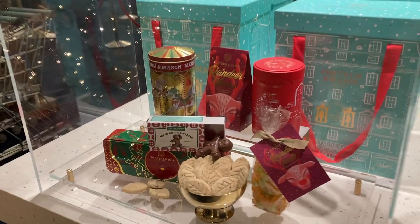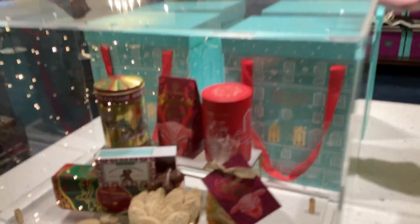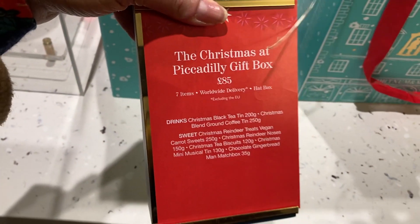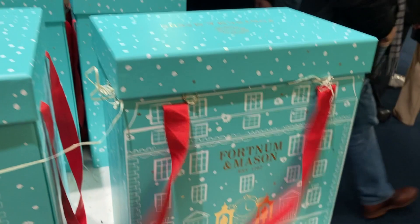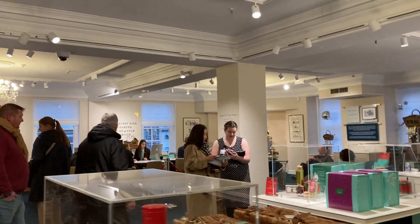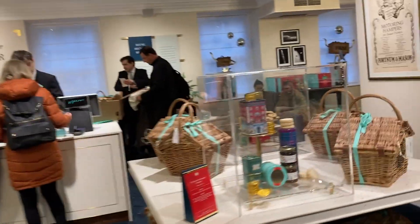Hampers are huge at Fortnum & Mason - they've got such a big selection and they all come in different kinds of boxes. I've never seen this box before - this is new, it's like a mini one. I love that. I love the store front of it. These are the hampers, the classic one, and all the beautiful stuff. And a really nice gift - you can make your own, order your own hamper.